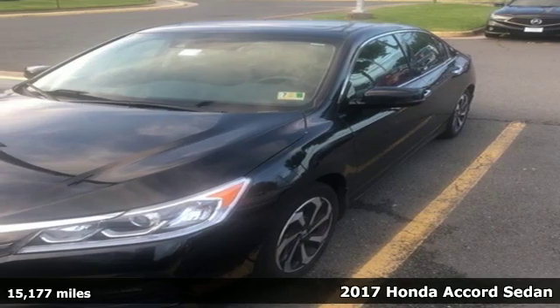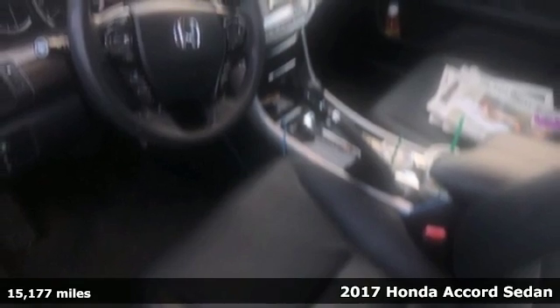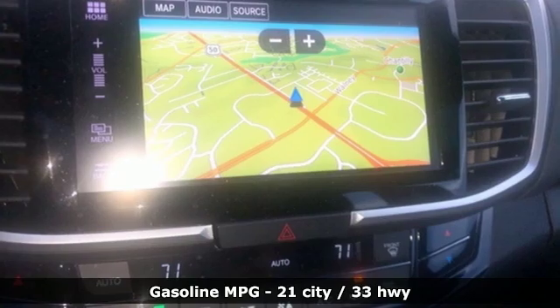Here's a 2017 Honda Accord Sedan. Honda made no compromises with this luxurious and practical Accord. It comes with great features you love.